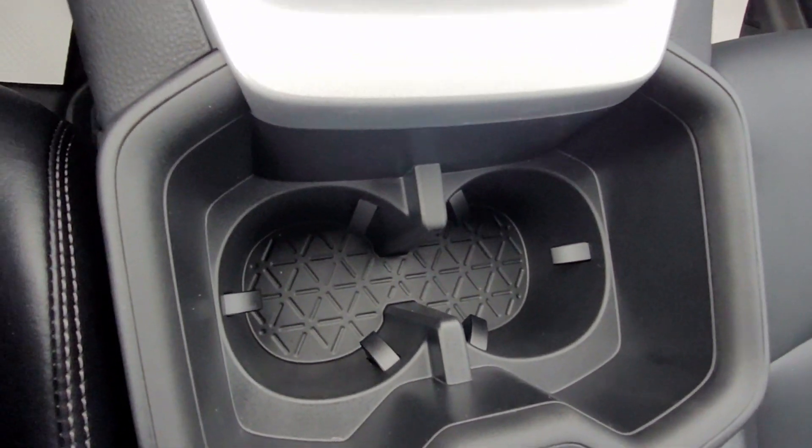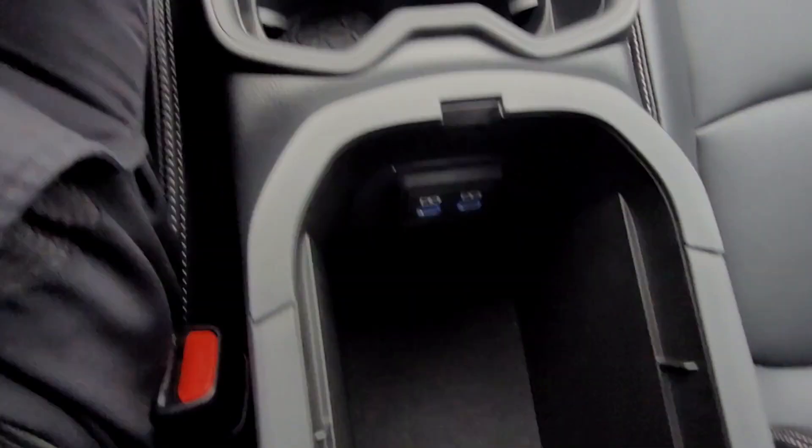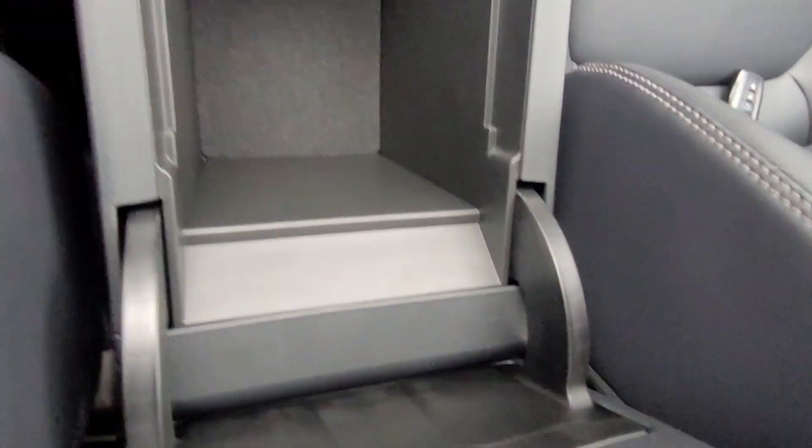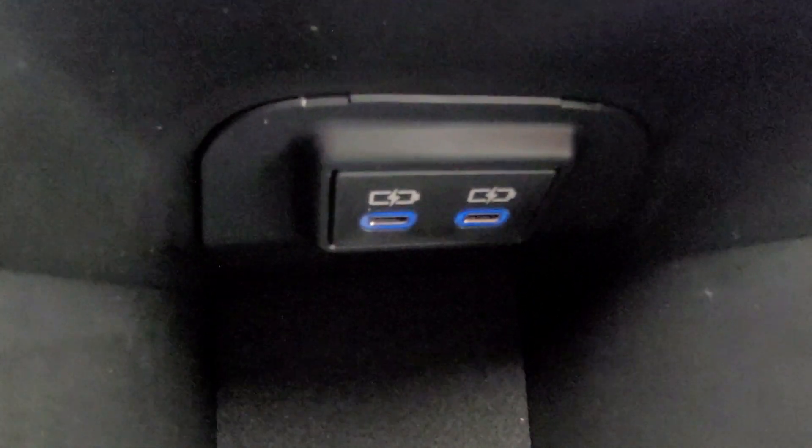There are two cup holders in the vehicle, and the middle compartment also has a few extra quick-charging ports for your cell phone and other devices.